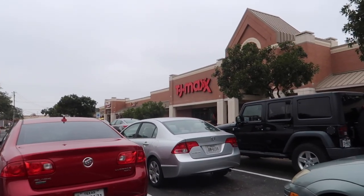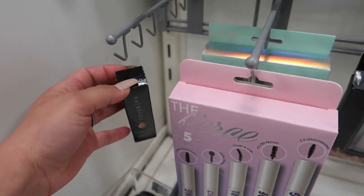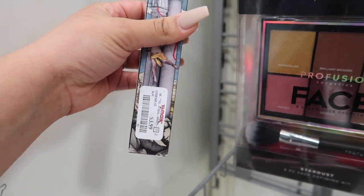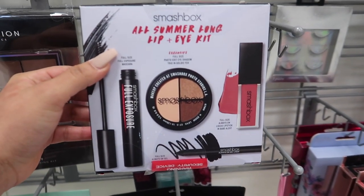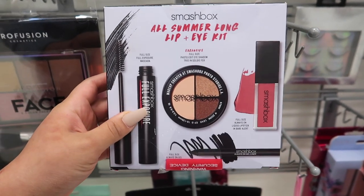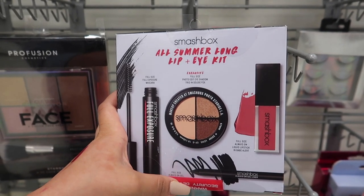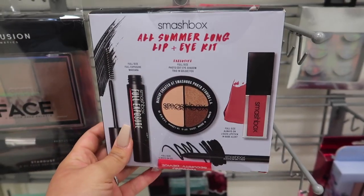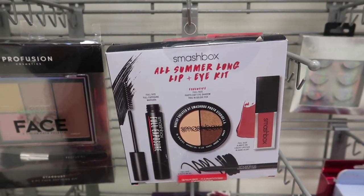Cross your fingers, give this video a big thumbs up for good luck, and let's see what we can find! So we're at TJ Maxx - there's the Cover FX Custom Cover Drops in P50 for $6.99, and also a Lipstick Queen for $3.99 in the shade Desire. Oh! I've never seen this one - Smashbox All Summer Long lip and eye kit with full-size exposure mascara, photo edit eyeshadow, liquid lipstick, and gel liner for $24.99 - that's a steal!